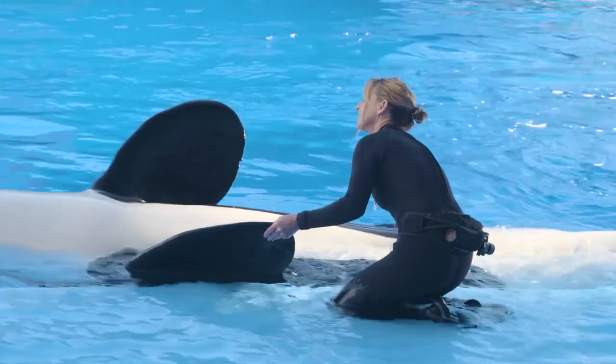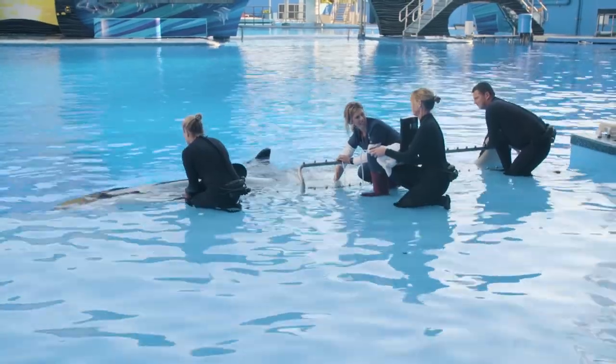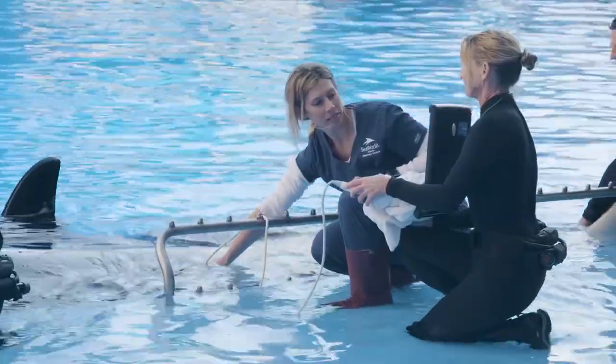We've been working so hard to prepare the animal to be able to give the sample or the exam to the vets. So for an ultrasound, we train the animals to keep their body at the surface so that the veterinarians can read their ultrasound.